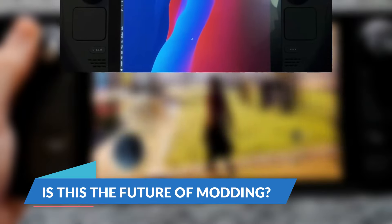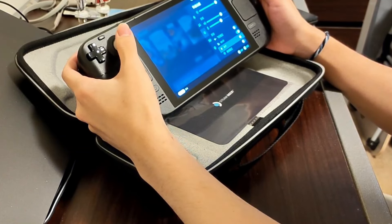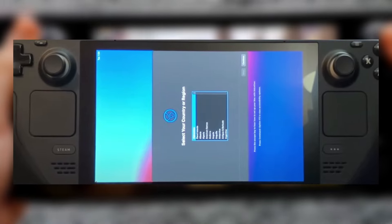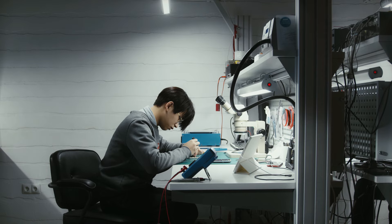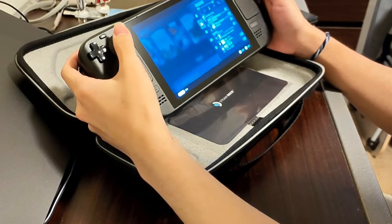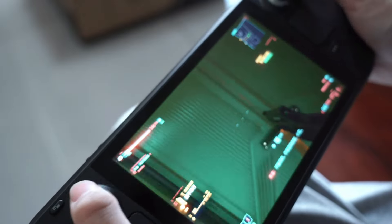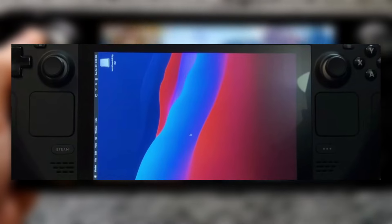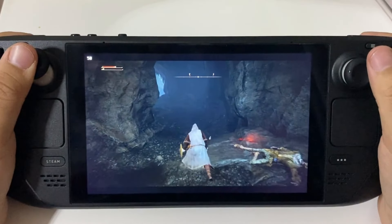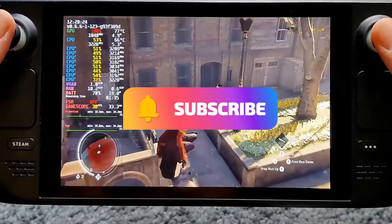Is this the future of modding? Seeing macOS run on the Steam Deck begs a bigger question: are we moving toward a future where operating systems are as flexible as the devices they run on? For now, running macOS on a handheld gaming console is more of a fun curiosity than a game changer. Metrobite and others like him are part of a community that constantly tests the boundaries of tech. And who knows — maybe one day we'll see a gaming device that can flawlessly run any OS. If you're curious and want to try something out of the ordinary, putting macOS on your Steam Deck is an entertaining experiment that will definitely turn heads. But if you're just here to enjoy the Steam Deck's real potential, keep it where it thrives: playing games. Thanks for watching, and if you liked this video, hit that subscribe button — because who knows what kind of tech experiments we'll be diving into next.